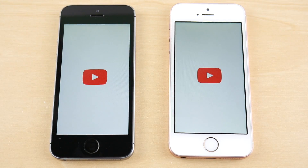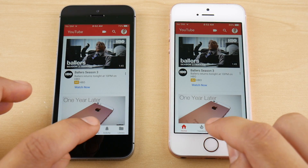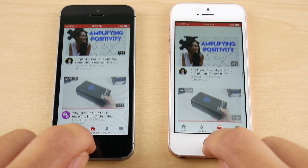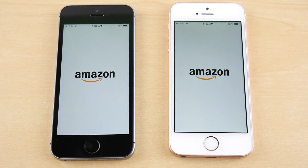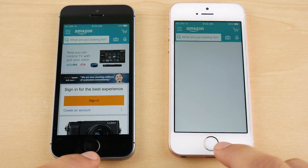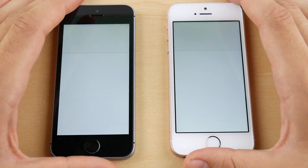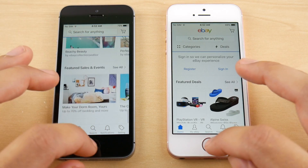The speed is not that much different, even though this is a beta. So if you're worried about massive performance decreases on the SE, it's actually not too bad on the beta version. YouTube works about the same. Amazon is ready to go in just a second. eBay — I'm going to give that one to 10.3.3 for sure.